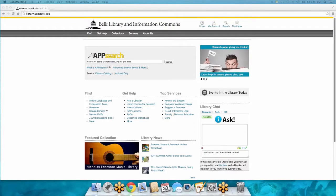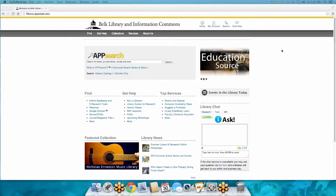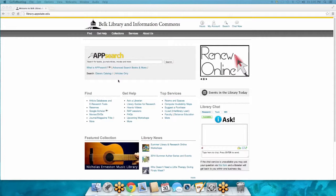This is the Belk Library and Information Commons main website. This is probably very familiar to you if you've already started looking into research, looking for library resources. Before I dig into the main page, there is a link that I want you to be very aware of and bookmark it, save it.